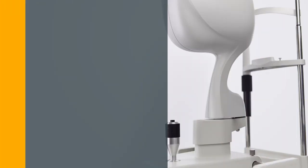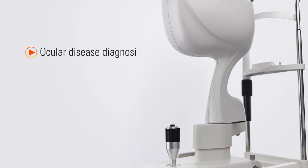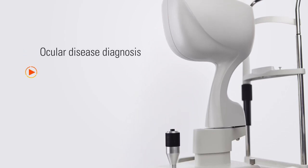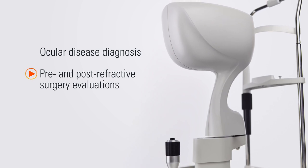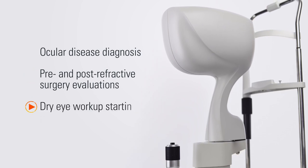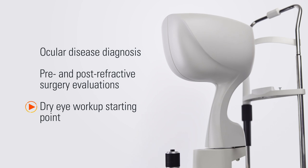This powerful new tool aids in the diagnosis of ocular disease, provides information that may be used to evaluate patients before and after refractive surgery, and creates a new starting point for the dry eye workup.